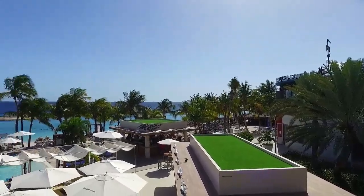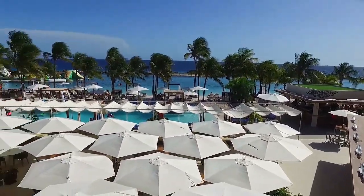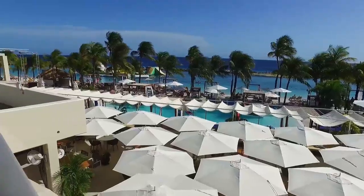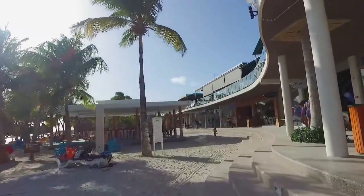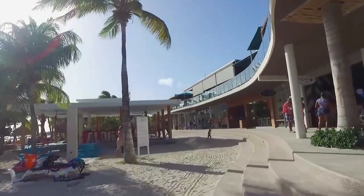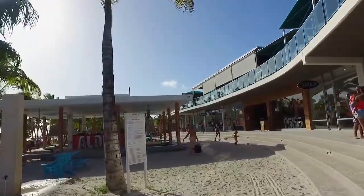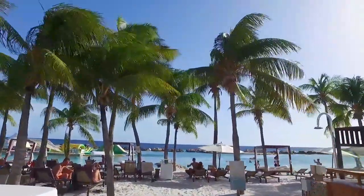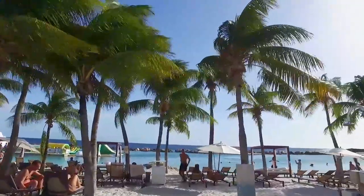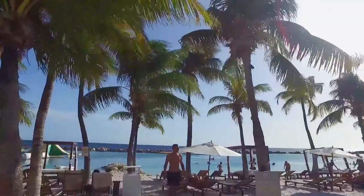Mambo Beach makes the list because there are amenities — crepes, burgers, drinks, chairs, bathrooms, a hotel walkthrough, and restaurants. If you're a vacationer on a week or two trip, Mambo Beach is great — it's got everything you need. Mambo Beach is also clean. There's a fee to use the facilities or a chair, but that fee goes toward cleaning up the beach and keeping the place looking nice.